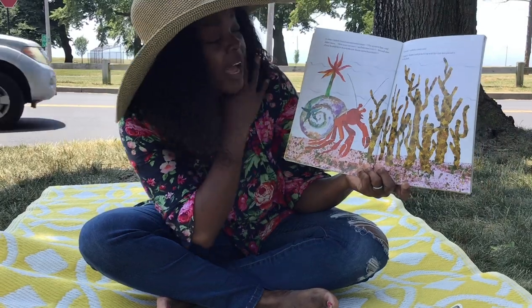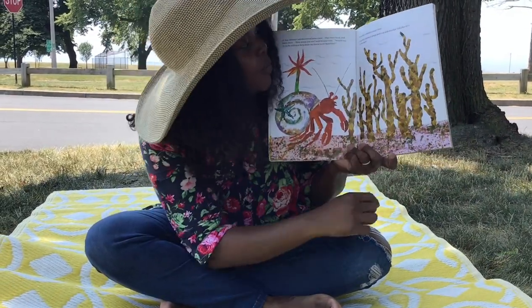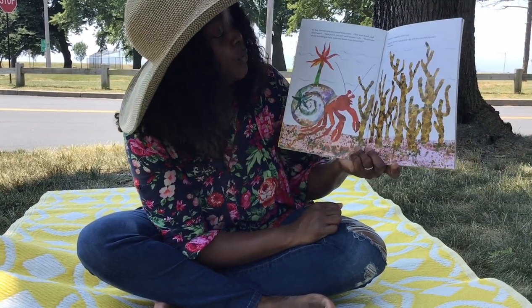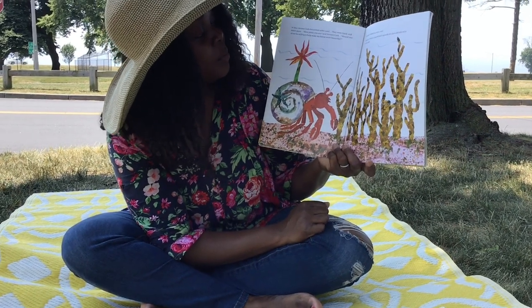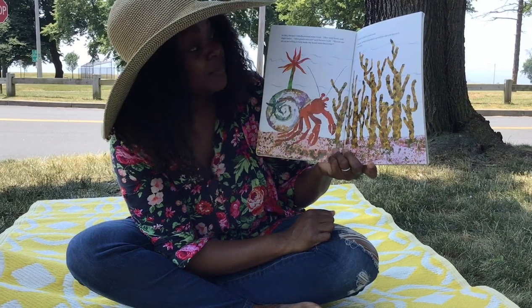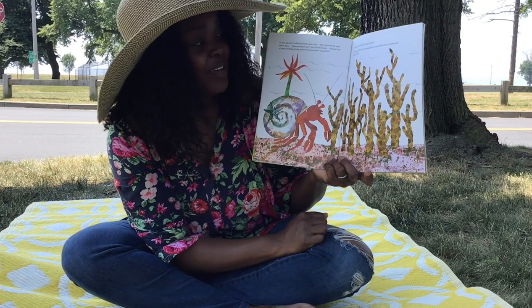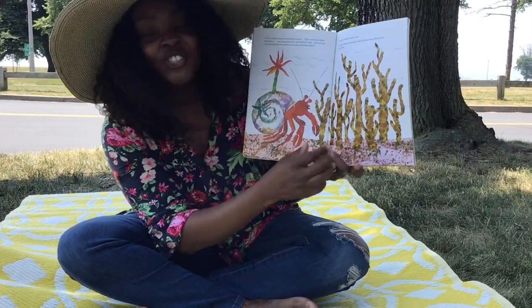In May, Hermit Crab discovered some coral. Oh, look at the beautiful coral. They were hard and didn't move. How pretty you are, said Hermit Crab. Would one of you be willing to make my house more beautiful? I would, creaked a crusty coral. Gingerly, Hermit Crab picked it up with his claw and placed it on his shell.